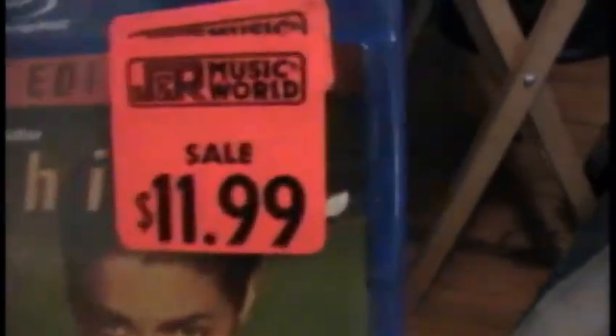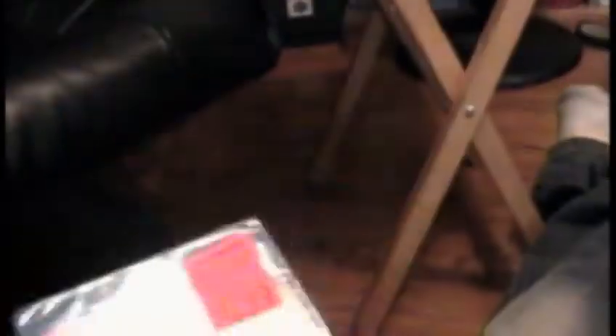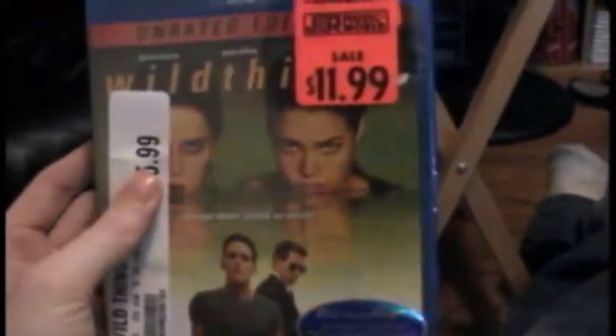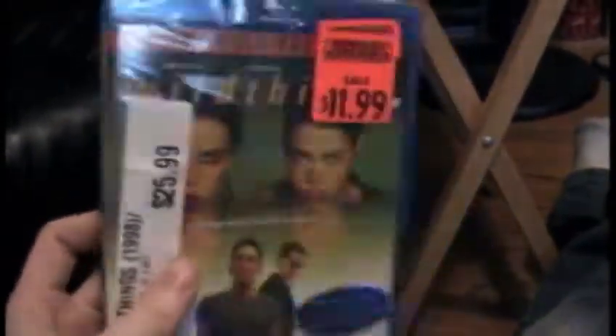The unrated edition of Wild Things, as you can see, $11.99 — a good, cool price. It's the unrated edition. I don't know if there are any special features at all. But if you haven't seen this movie, go ahead and see it. It's pretty good. It's got Denise Richards, Neve Campbell, Kevin Bacon, and Matt Dillon. It was actually pretty good — it had a lot of good twists in it, I thought. I haven't seen this in a long time, so I grabbed it for $11.99.